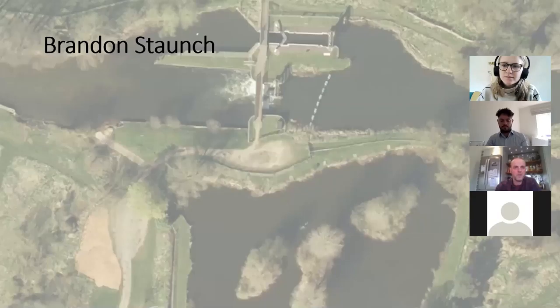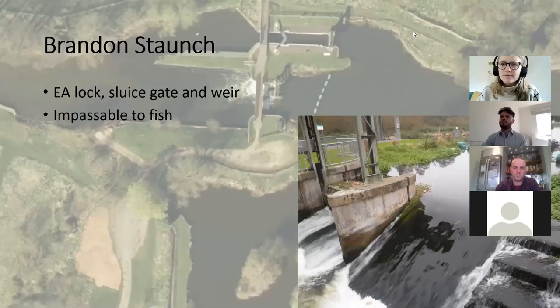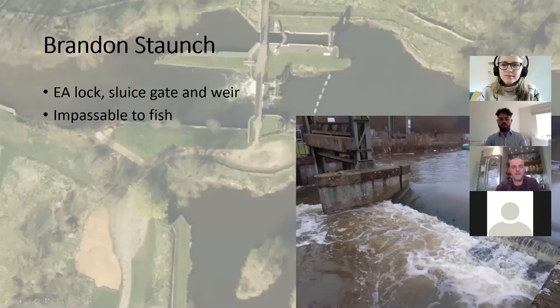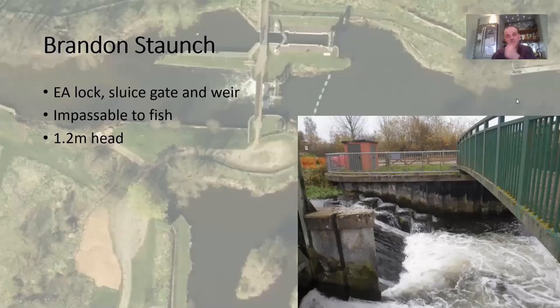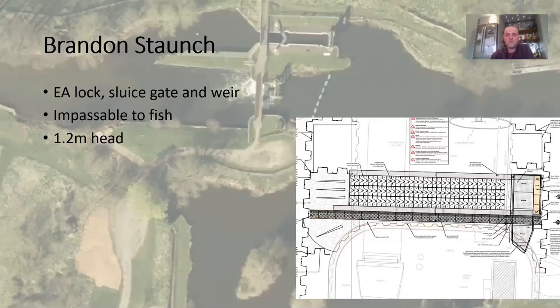Brandon Staunch is an EA lock with a sluice gate that controls levels in flood flows, and there's also a weir. On the weir there's an old canoe portage from the 1980s that's now restricted because it's not safe. During January flooding throughout the catchment, strong sea trout would easily pass over it, but coarse fish and elvers migrating upstream would find it impossible. There's roughly a 1.2 metre head, which makes it impassable.